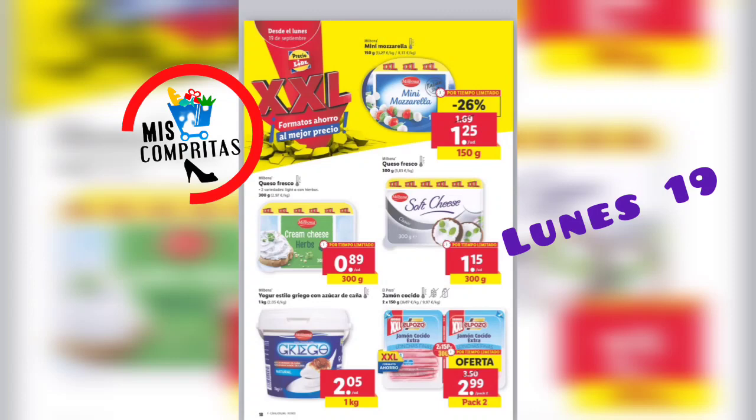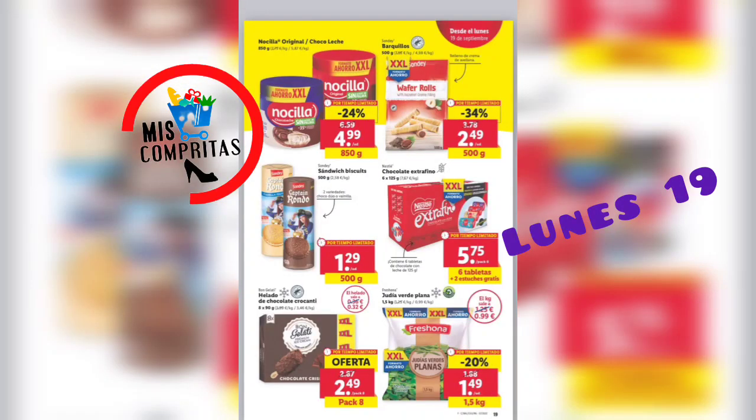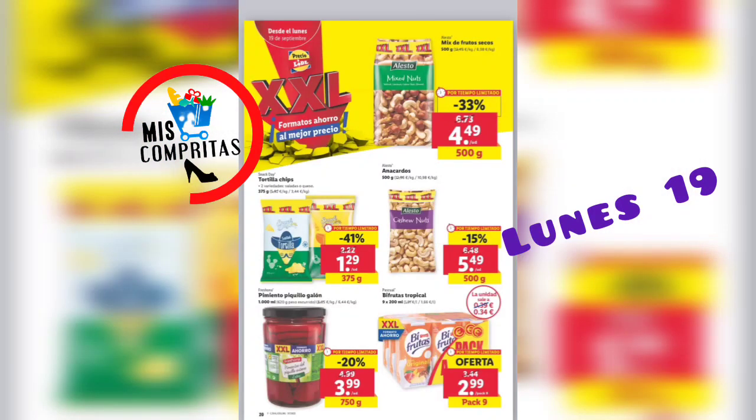Seguimos. Nocilla original 8 con leche, 850 gramos, 4,99. Los barquillos, 500 gramos, 2,49. Sandwich biscuit, 500 gramos, 1,29. Chocolate extra fino, 6 tabletas más 2 estuches gratis, 5,75. Helado de chocolate crocanti, pack de 8, 2,49. Y la judía verde plana, 1,5 kilo, 1,49.